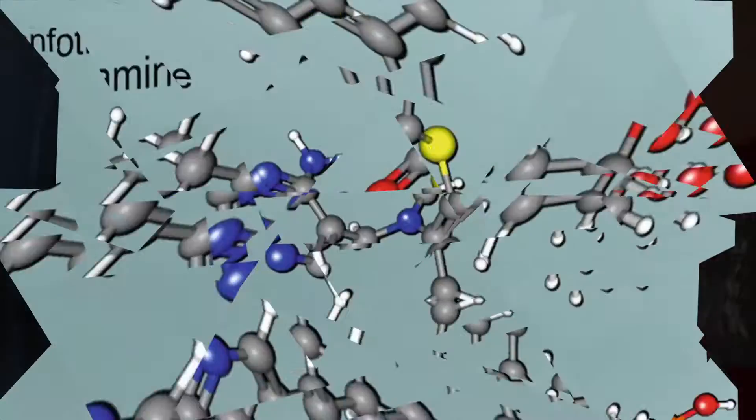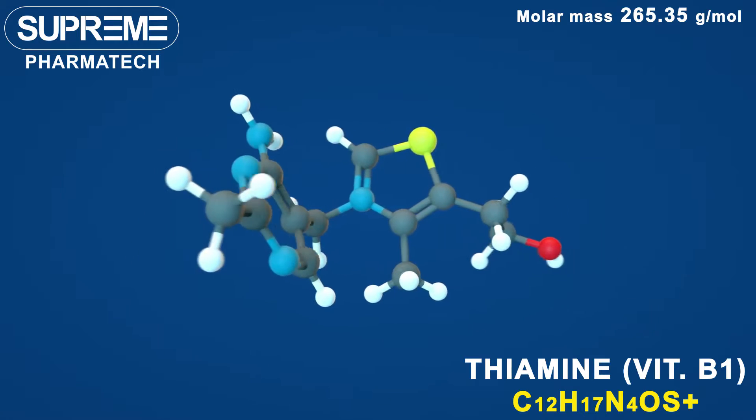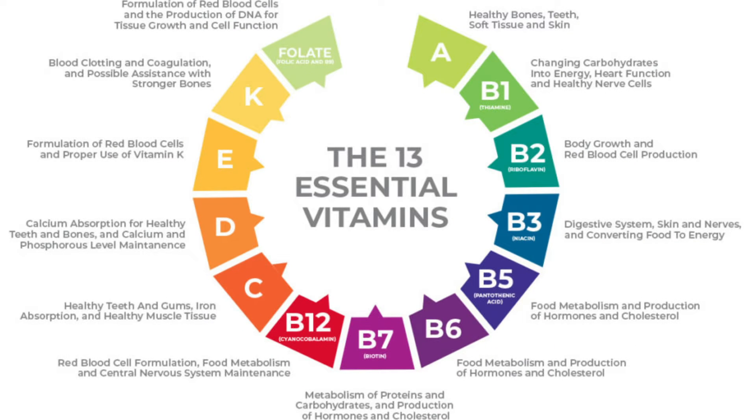Benfotiamin is the synthetic version of thiamin, also known as vitamin B1, and you need vitamin B1 because it's essential for many of the body's functions. Among the 13 known vitamins, vitamin B1 happens to be one of the most important ones for diabetics. Thiamin doesn't raise your B1 levels nearly as much as benfotiamin does, the lab version, because benfotiamin is far more bioavailable.